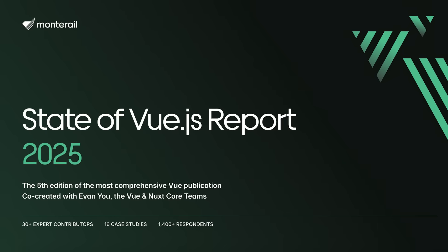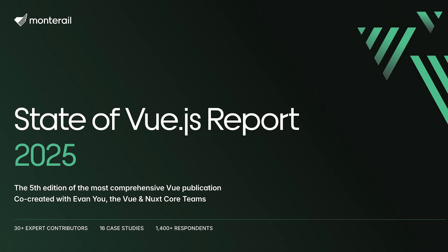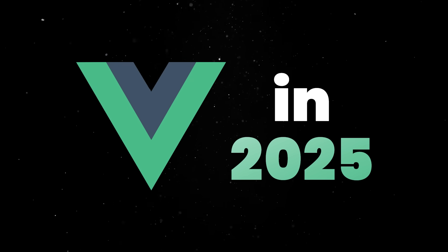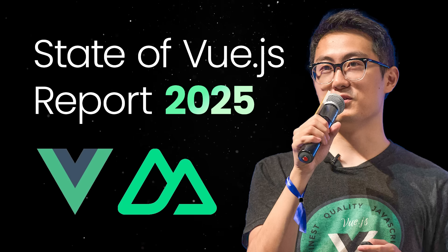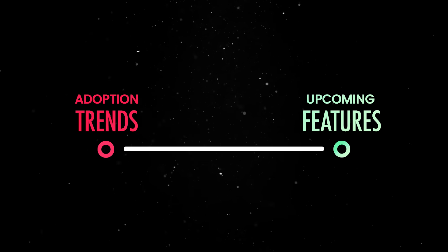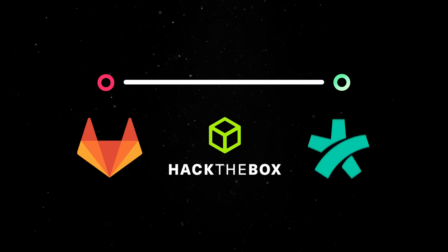The recently released State of Vue.js report offers a comprehensive overview of the Vue ecosystem, so this is a really good time to see if Vue is a good fit for you in 2025. The report, created in collaboration with Evan You and the core teams behind Vue and Nuxt, is packed with insights. It covers everything from developer adoption trends to upcoming features and even dives into real-world case studies from companies like GitLab, Hack the Box, and DocPlanner.